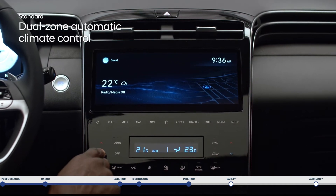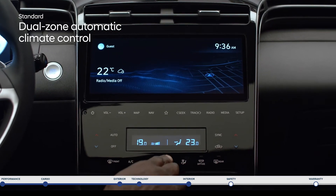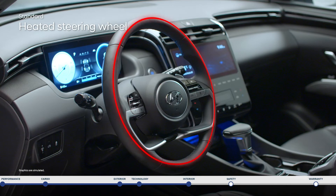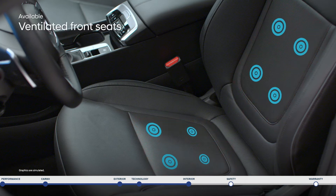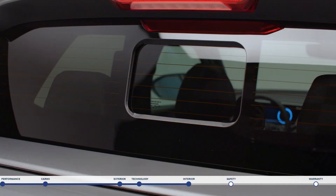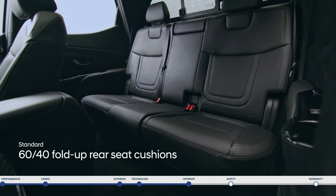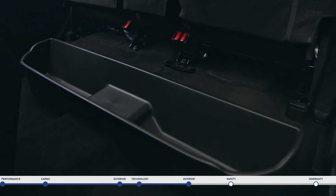Dual-zone automatic climate control keeps the temperature just right for the driver and front passenger — simply set your temperature once and the system will maintain each of your preferences automatically. The heated steering wheel is a warm welcome on chilly mornings. Standard heated front seats are perfect for Canadian winter road trips, while ventilated front seats help you cool down all summer long. Enjoy a summer drive with a fresh breeze from the power sunroof and rear sliding glass. The rear seat offers impressive versatility, with 60-40 fold-up rear seat cushions for extra storage and a removable cargo tray underneath.